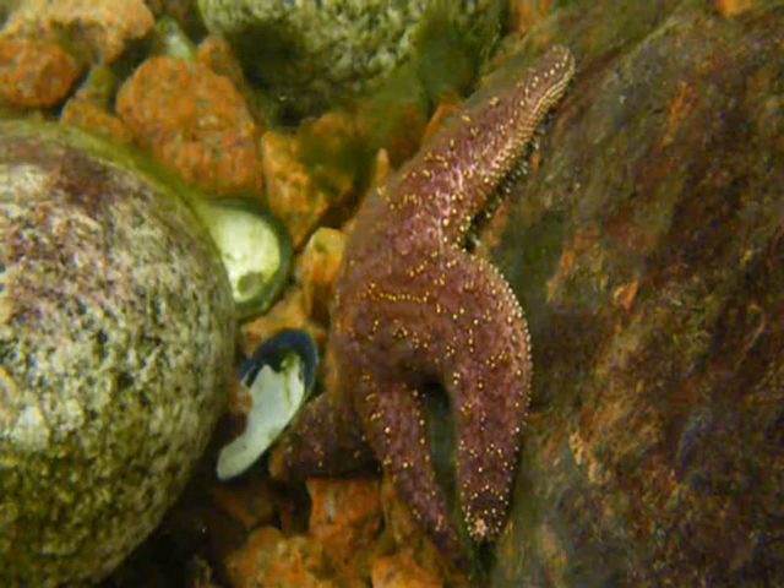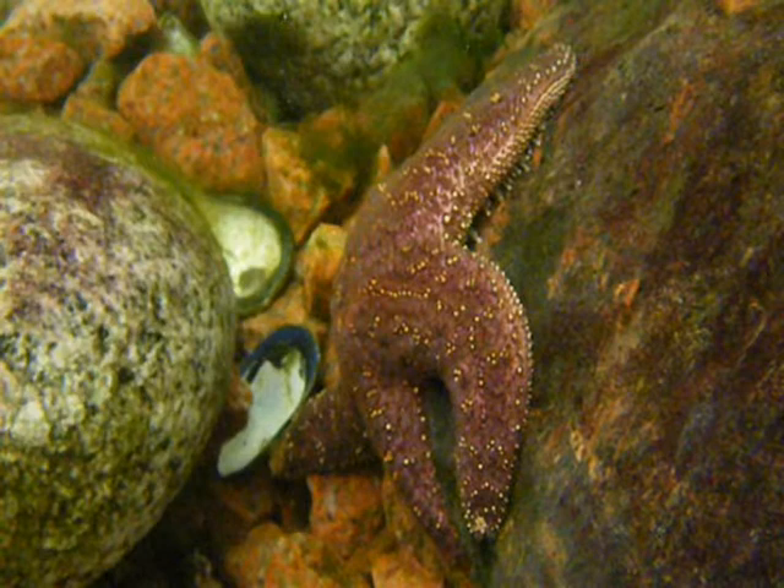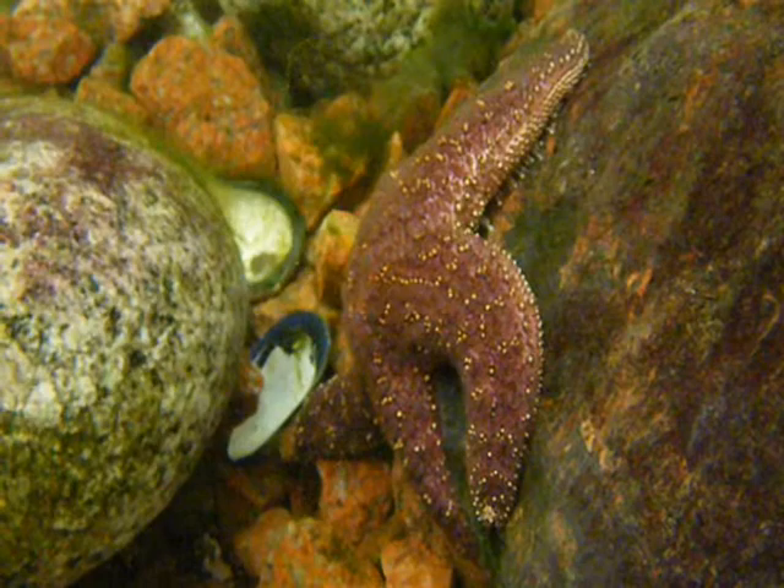When submerged in water, the arms are flexible, allowing it to move freely. When exposed to air during low tide, the arms stiffen. This stiffening allows better anchoring on the rocks for protection from air and from predators.